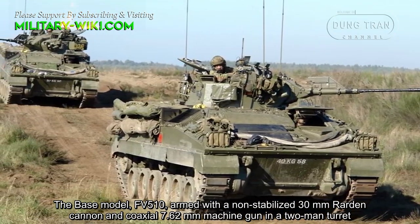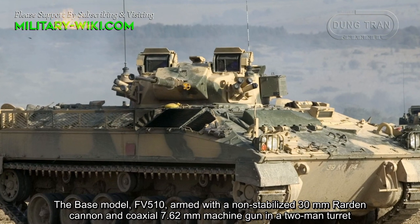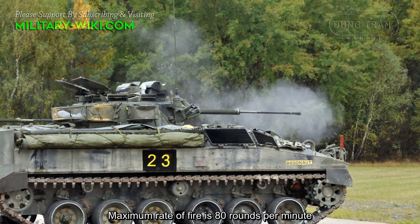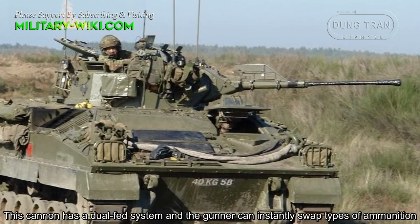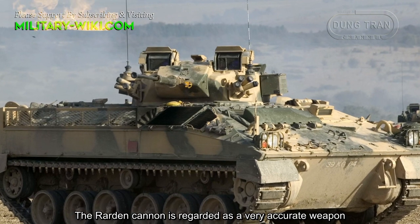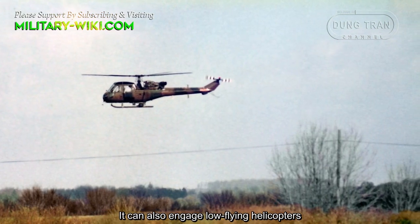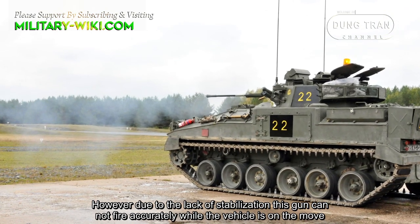The base model FV510 is armed with a non-stabilized 30 mm Rarden cannon and a coaxial 7.62 mm machine gun in a two-man turret. The main gun fires armor-piercing and high-explosive fragmentation rounds, and is capable of single-fire or automatic firing, with a maximum rate of fire of 80 rounds per minute. The cannon has a dual-feed system, allowing the gunner to instantly swap types of ammunition. The Rarden cannon is regarded as a very accurate weapon and can destroy enemy armored personnel carriers and other lightly armored vehicles at ranges up to 1,500 meters, and can also engage low-flying helicopters. However, due to the lack of stabilization, it cannot fire accurately while the vehicle is on the move.